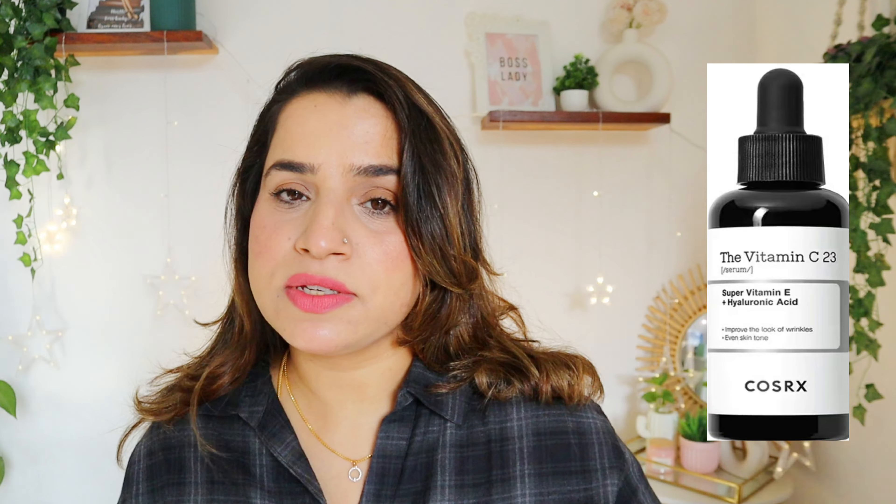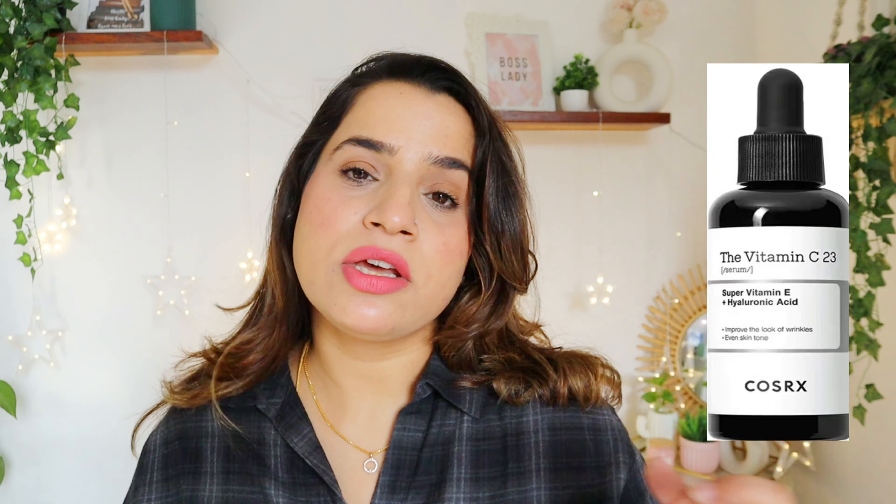Hello beautiful, welcome or welcome back. I hope you are doing really, really well. So many people were requesting the Cosrx 23% Vitamin C serum review. So I'm going to give it a review and I'm going to tell you why I'm not taking it and what you can use instead.